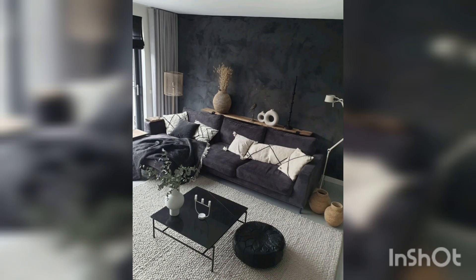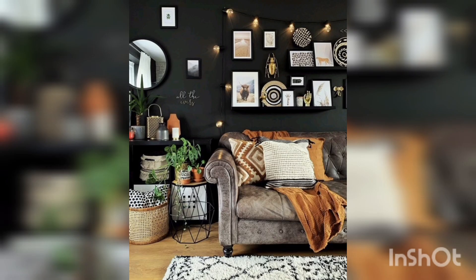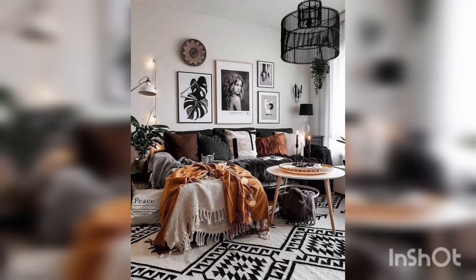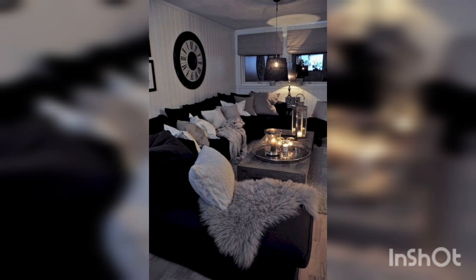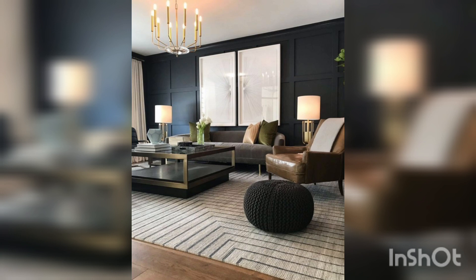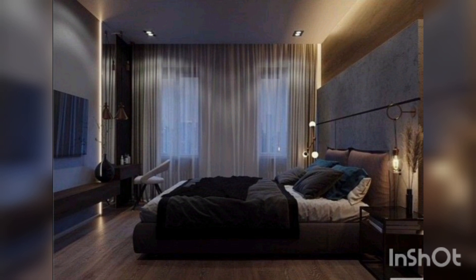Welcome to my YouTube channel Home Decor. In this video we are talking about how to design black home decor and a black living room. Black home decor — come over to the dark side. Get inspired with these black decor ideas and accessories to bring a cozy, luxe look into your home. A black color scheme can work in a range of interior styles: sleek contemporary homes, quirky boho styles, and traditional period properties — they all look charming with a dash of darkness.